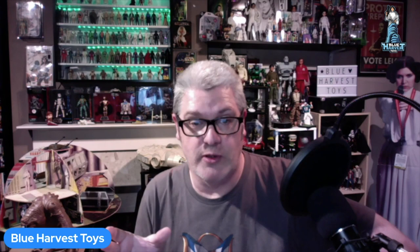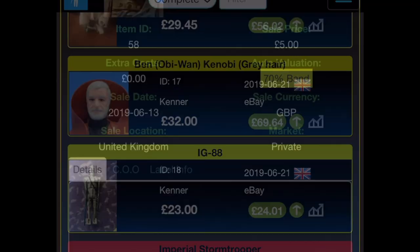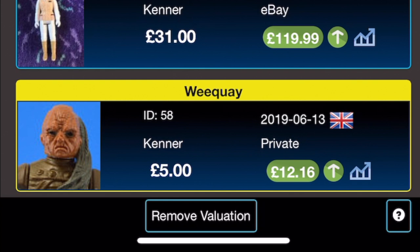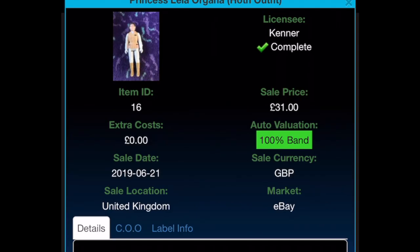Just know that you can buy these figures cheaply — you don't have to spend a fortune, just be patient, don't break the bank, and enjoy yourselves. I'll start off with Weequay, which I got on the 13th of June 2019 for £5. I think I bought it from Facebook, and as you can see it's now worth £12.16.